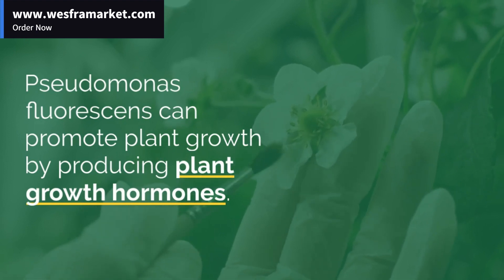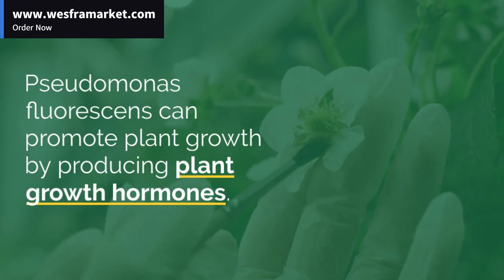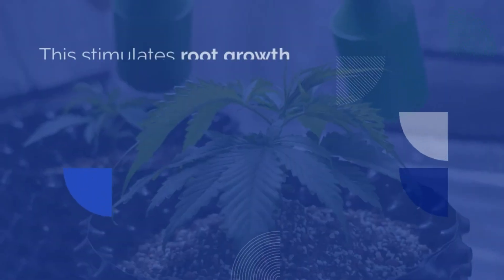Pseudomonas Fluorescens helps solubilize and mobilize nutrients. It increases soil fertility and increases uptake of nutrients by plants.